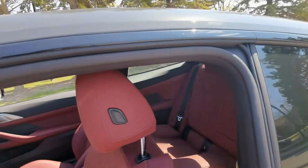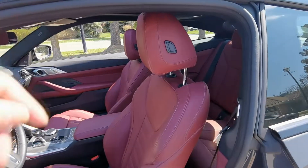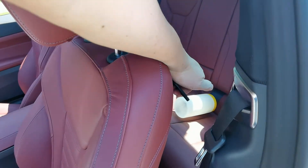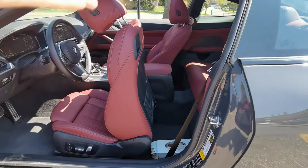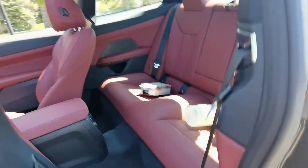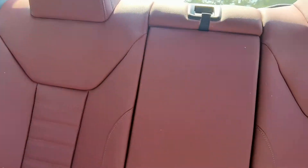On both sides of the seat, if someone needs to get to the back, you just grab the handle here, pull back and move the seat forward. The seat will also move slowly so that passengers can get in there. So this is a four-passenger car and this is what it looks like.